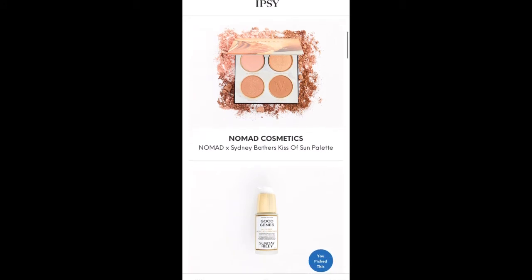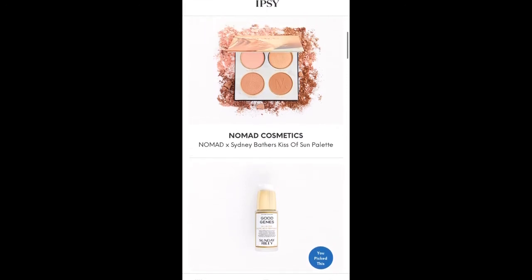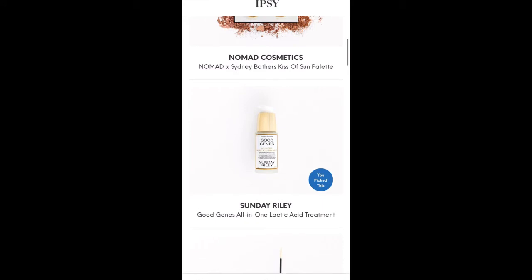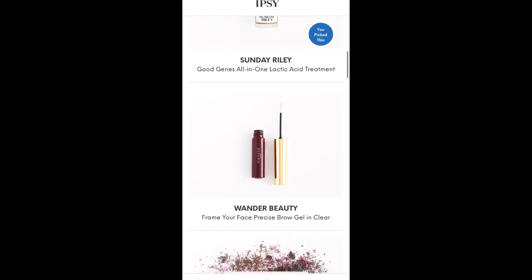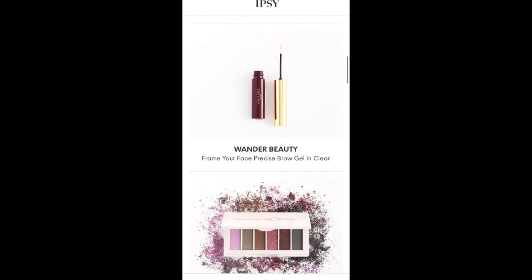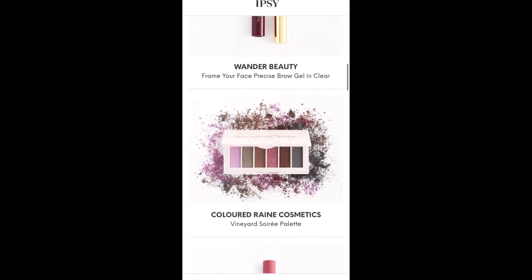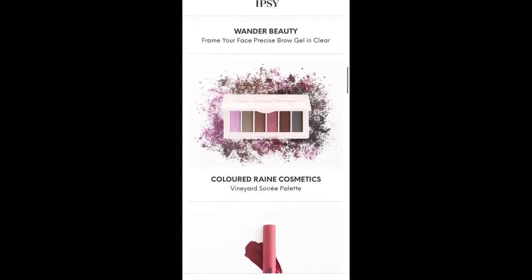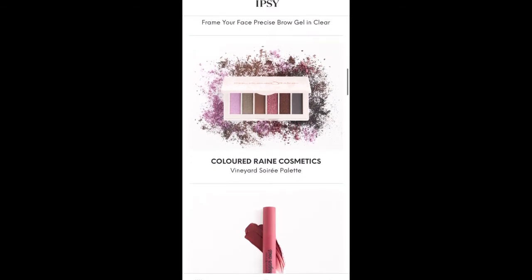The first item in my bag is the Nomad Cosmetics Sydney Bather's Kiss of Sun palette. I'm really excited about that — I almost picked that one. I also have the Sunday Riley Good Jeans All-in-One Lactic Acid Treatment, which is the item I picked. Then there's the Wander Beauty Frame Your Face Precise Brow Gel in Clear — I don't really use a clear brow gel, but I'll try it. And the Colored Rain Cosmetics Vineyard Soray palette; I was really hoping to get the purple one because those colors look really pretty.